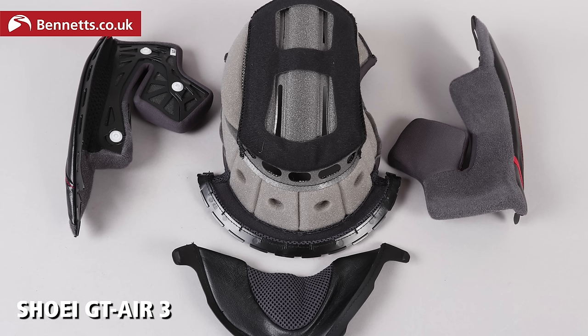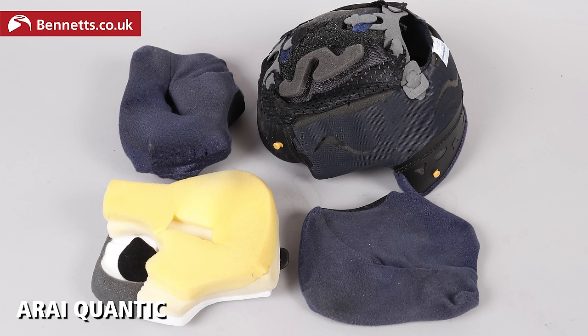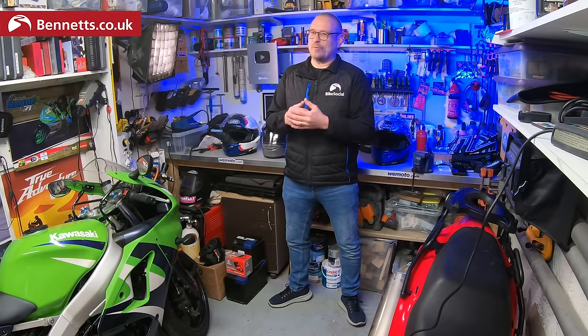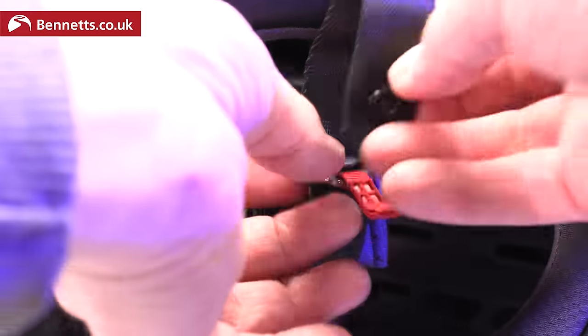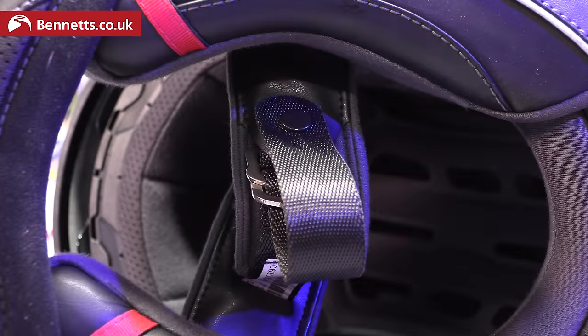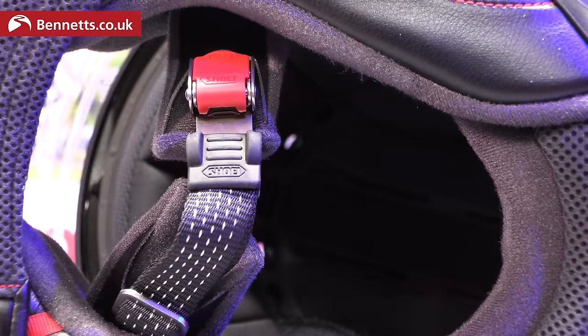All three have comfortable linings with antimicrobial features — they're all removable for cleaning, and while the Arai is the most complex in its construction, what it comes down to is how they feel to you. The HJC and Arai both have double-D fasteners, which are fine and ensure a good tight fit every time, but are almost impossible to use with gloves on. The Shoei has a micrometric fastener, which is a lot easier — you set it up when you first get it, then there's always enough movement in the ratchet to get a snug fit every time. Definitely my favourite.